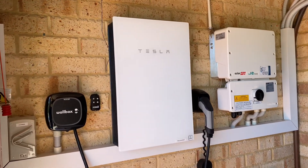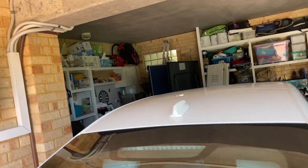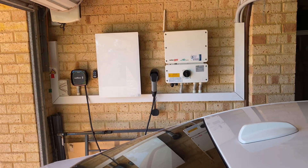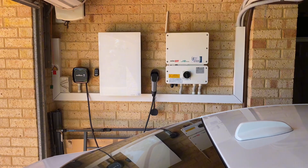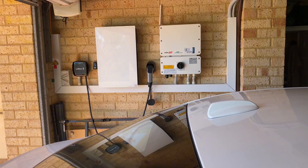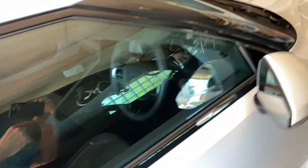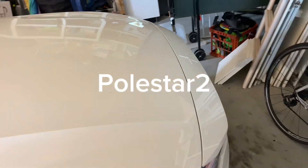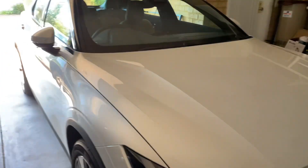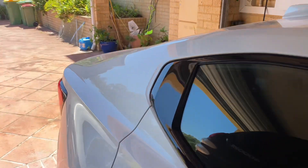G'day viewers, I'm back at a job I did about 12 months ago and I've been really keen to get back to this one. When I finished this job, which was all set up to make this home pretty much self-sufficient with their energy consumption, they didn't have this — which is the Volvo electric car. Beautiful car, absolutely beautiful, fully electric, and this was all part of the plan with this job.